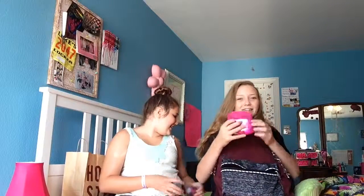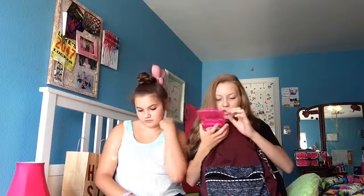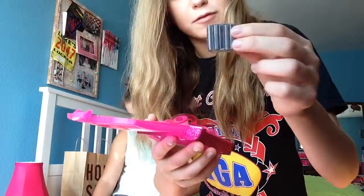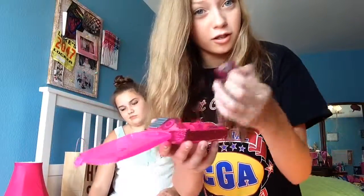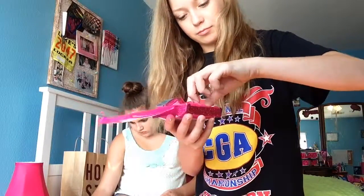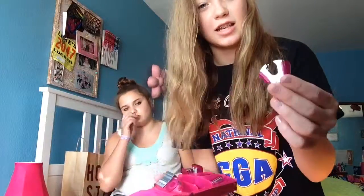We don't know where the black one is. The supply kit has a little mini tape dispenser, stapler, scissors, extra staples for the stapler, hole puncher, pencil sharpener, and a staple remover.